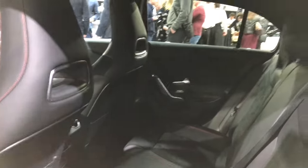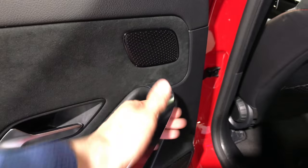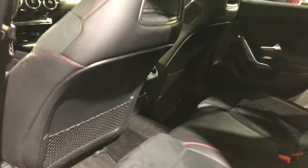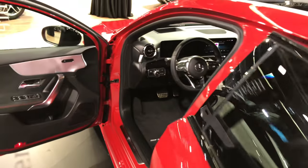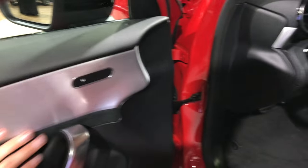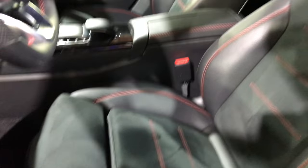You have sports seats and premium materials. This is an interesting door handle. Let's get to the front — you can see the materials and the sports seats.